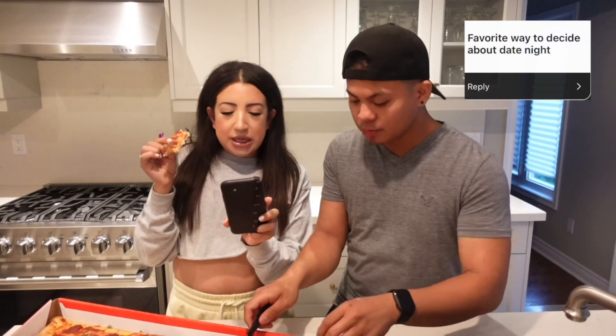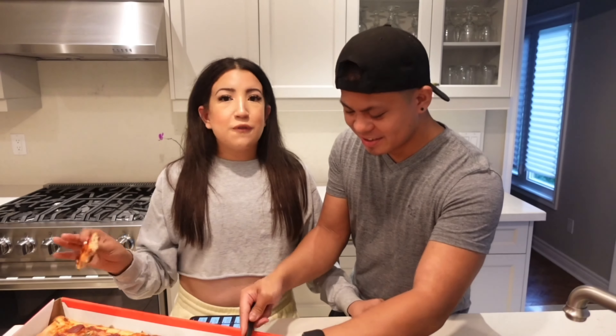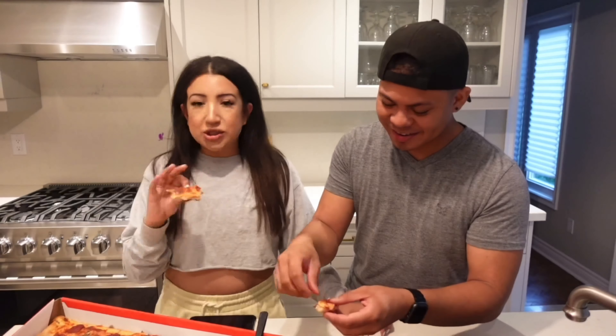Our next question is: what's our favorite way to decide about date night? We literally play rock, paper, scissors for everything — for every decision we make, for who's paying what. We live and die by rock, paper, scissors. We both come up with options, play rock, paper, scissors, see who wins, and that's just how we go about it.